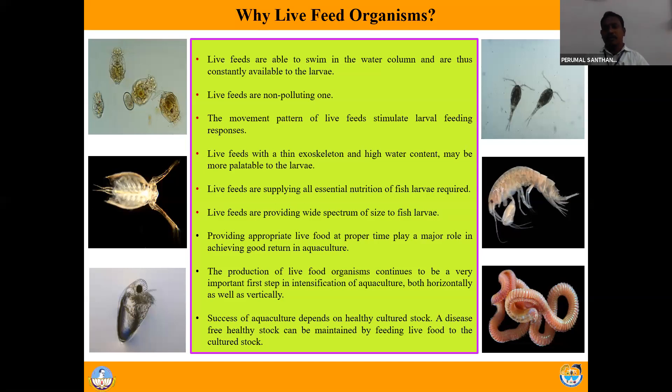If you take copepods, they have 12 different stages: six naupliar stages and six copepodite stages. Especially in marine aquaculture, the mouth size of marine fish is smaller than the live feeds we use nowadays - rotifers and artemia. The size of rotifers and artemia is larger than the mouth size of marine fish larvae. Even pellet feed size is larger than the mouth size of marine fish larvae, so the fish face a size-related issue. Whereas copepods have 12 different stages, each with its own size range, so the size-related issue is solved.